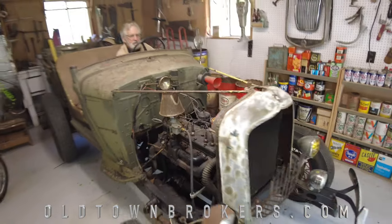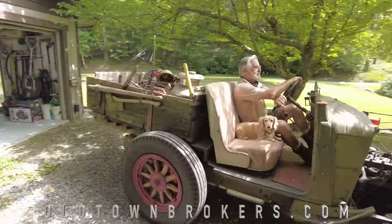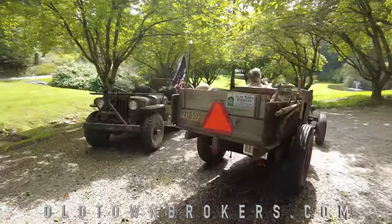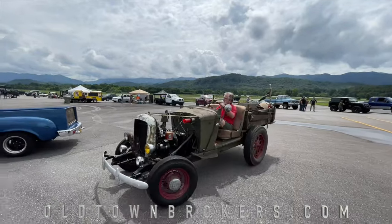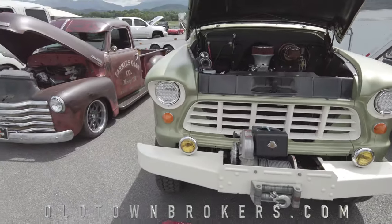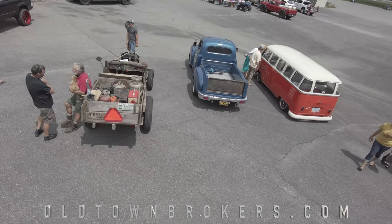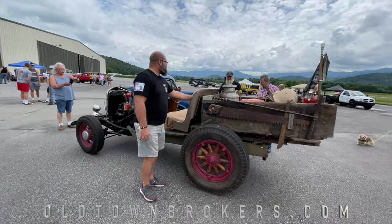I take this to a lot of the car shows in this area in Western North Carolina. You would be amazed how many guys have old cars that they like to take out into car shows. And this one has won awards, but what's really fun is it could be sitting next to a $200,000 Ferrari, and there'll be as many people looking at this thing as the Ferrari, because it's just so unique and different.